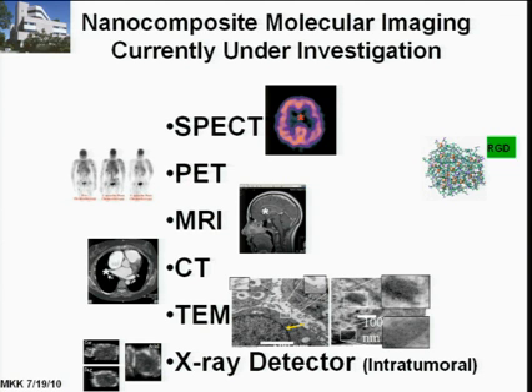Copper-67 dried up and the supply is gone — you can never get it anymore. At the time we were doing it, it was an isotope that might have been really useful to work with.